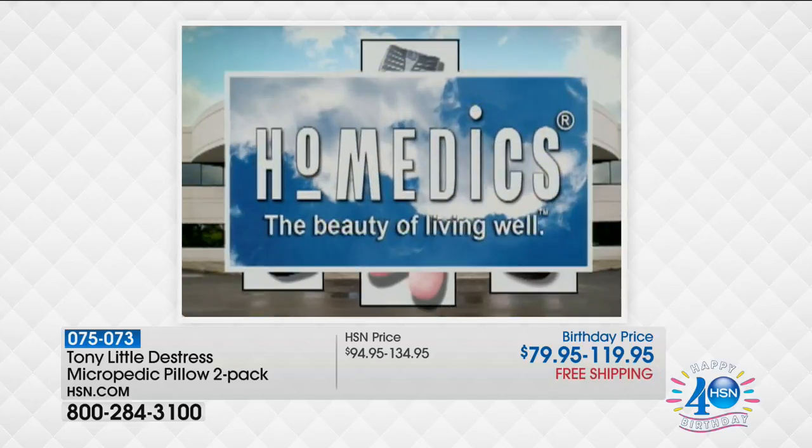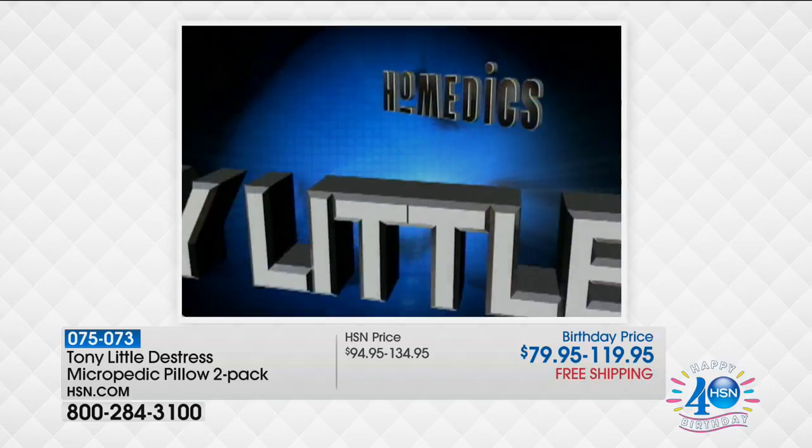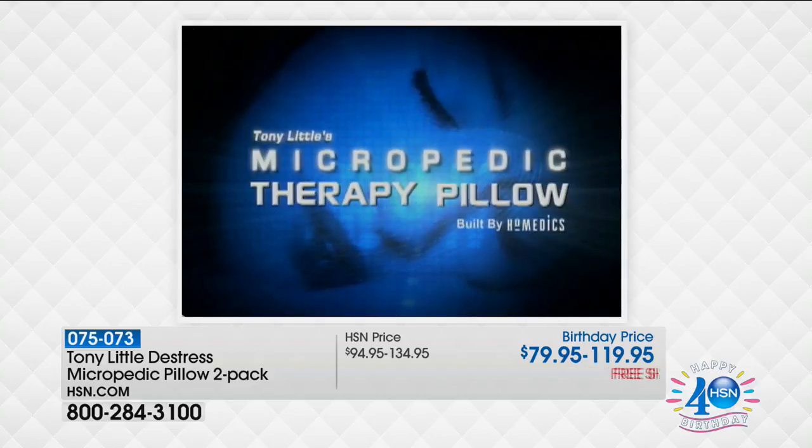Tony Little has teamed up with a leading personal care company, Homedics, to create the world's greatest sleep pillow, the Micropedic Pillow.